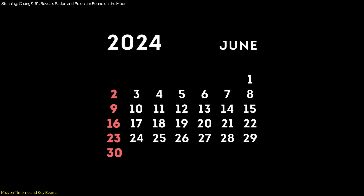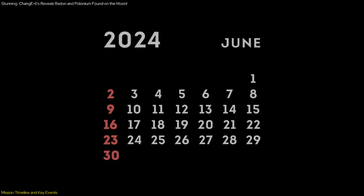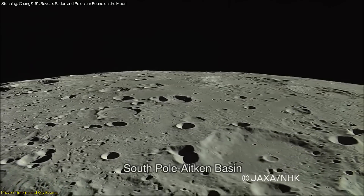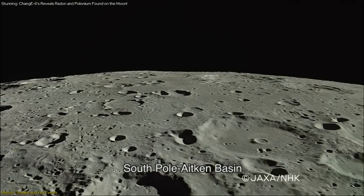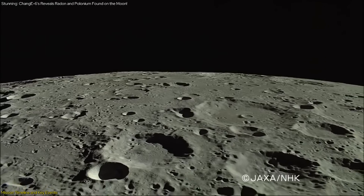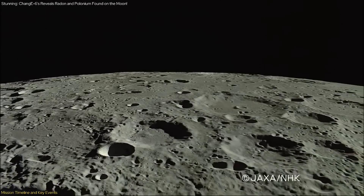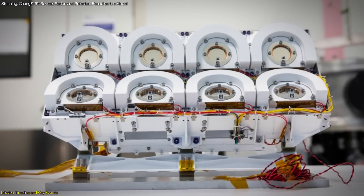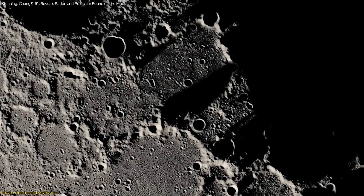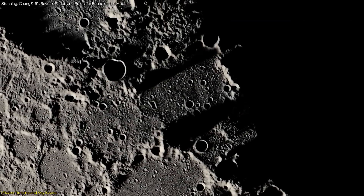The culmination of the mission occurred on June 2, when the Chang'e-6 lunar probe landed at the designated landing area in the South Pole-Aitken Basin on the far side of the Moon. This region, known for its unique geological features, provided an ideal site for the final phase of measurements. Over the next two days, the radon gas detector conducted detailed measurements of the lunar surface, further enriching the dataset collected during the mission.